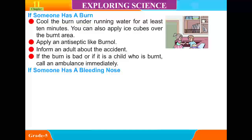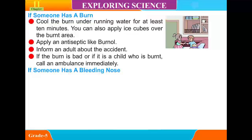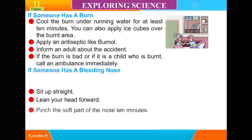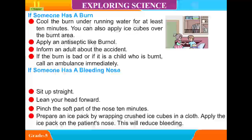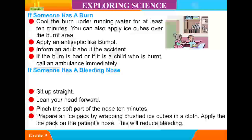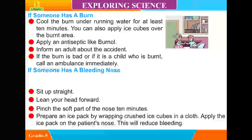If someone has a bleeding nose — during summers, bleeding from the nose is a very common problem among children. In case of a bleeding nose: sit up straight, lean your head forward, pinch the soft part of the nose for 10 minutes, prepare an ice pack by wrapping crushed ice cubes in a cloth, and apply the ice pack on the patient's nose. This will reduce bleeding.